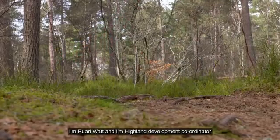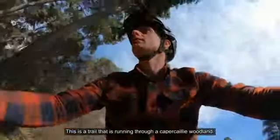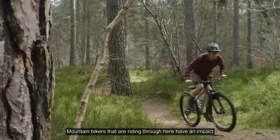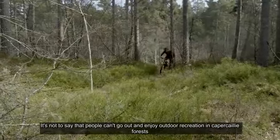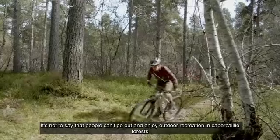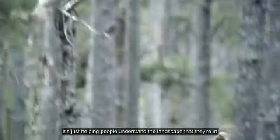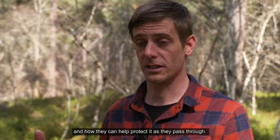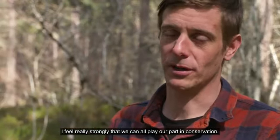I'm Rory Watt, I'm Highland Development Coordinator for Development Mountain Biking in Scotland. This is a trail that's running through a Capercaillie woodland. Mountain bikers who are riding through here have an impact, but it's about managing that impact. It's not to say that people can't still go out and enjoy outdoor recreation in Capercaillie forest. It's just helping people understand the landscape that they're in and how they can help protect it as they pass through. We feel really strongly that we can all play our part in conservation.